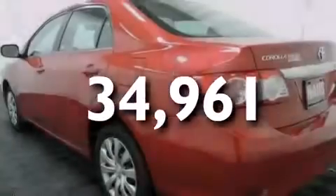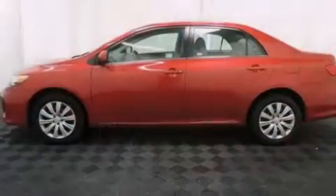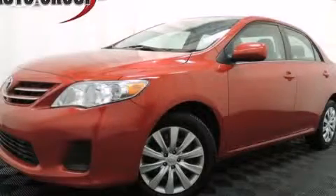With an EPA estimated rating of 35 miles per gallon on the highway, this automobile pays off in the long run. Contact us today and schedule your opportunity to see this vehicle in person.